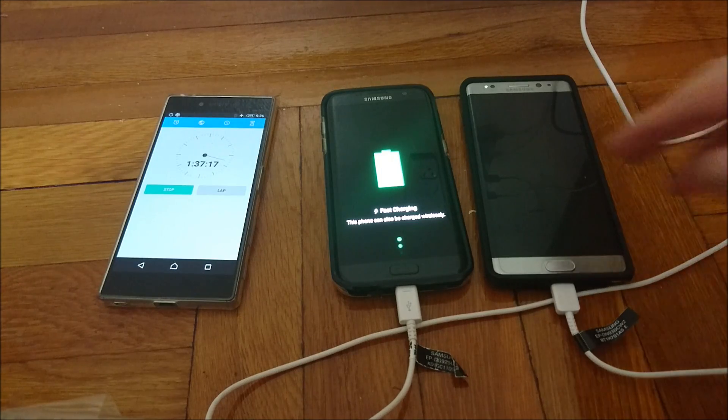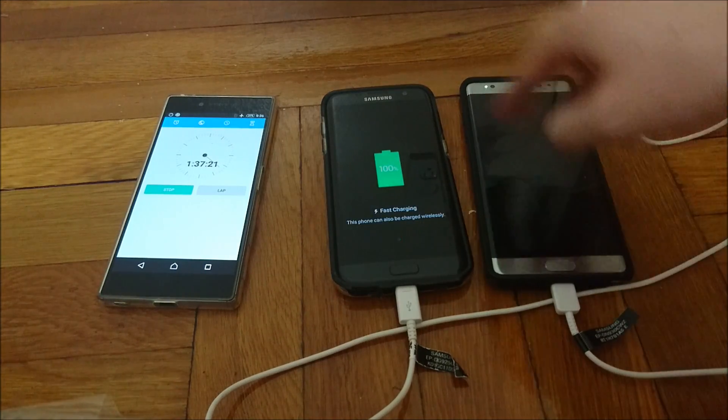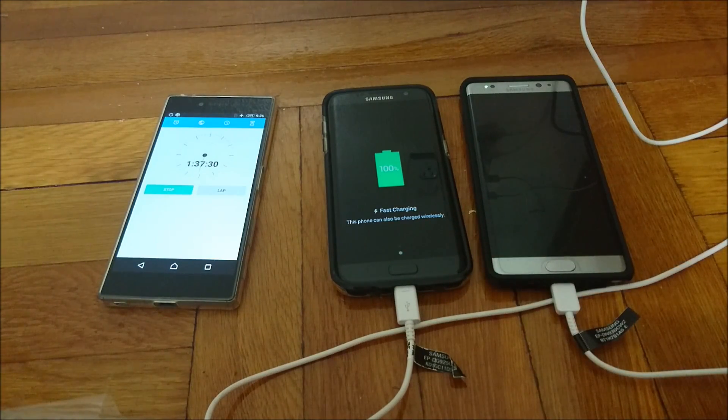Keep in mind, the Note 7 has a 3500 mAh capacity battery, and the S7 Edge is 3600 mAh. Personally, I think that despite these having different cables — USB Type-C vs. Micro-USB — the fast charging speed is about the same on both phones. The 100 mAh difference likely accounts for that 6 minute gap.